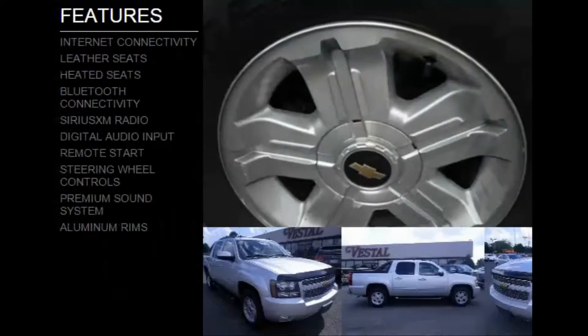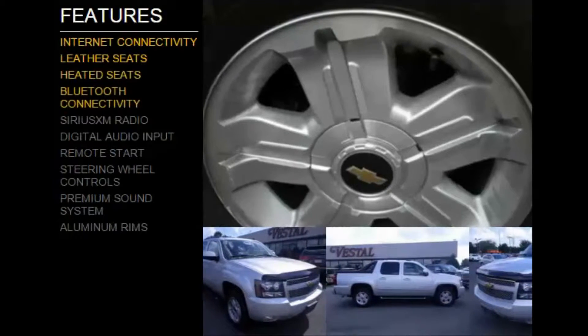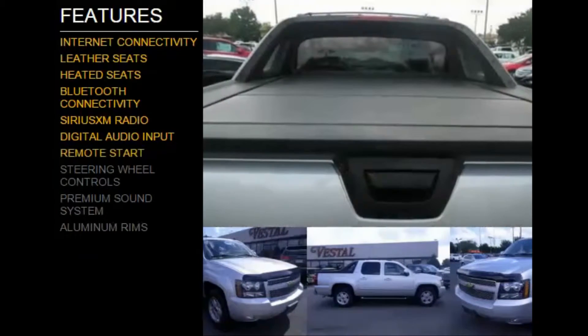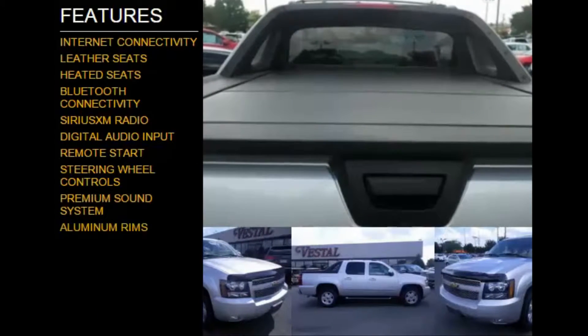The features include Internet connectivity, leather seats, heated seats, Bluetooth connectivity, Sirius XM satellite radio, digital audio input, remote start, steering wheel controls, a premium sound system, and aluminum rims.